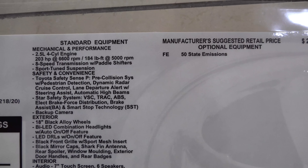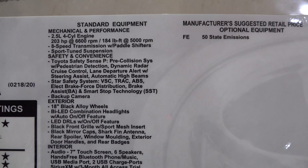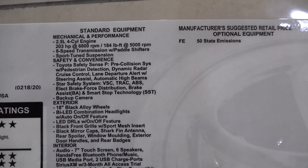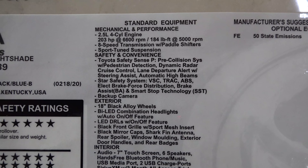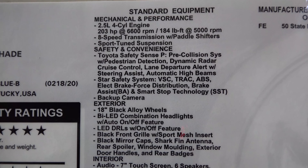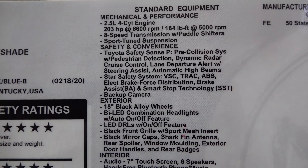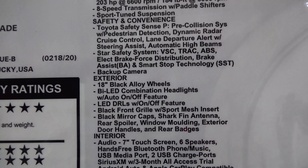Here's what we need to focus on — it shows the difference between the SE Nightshade and then getting the XP edition, which was added at the regional assembly point. This has a sport-tuned suspension, a 2.5-liter 4-cylinder engine with 203 horsepower and 184 foot-pounds of torque.